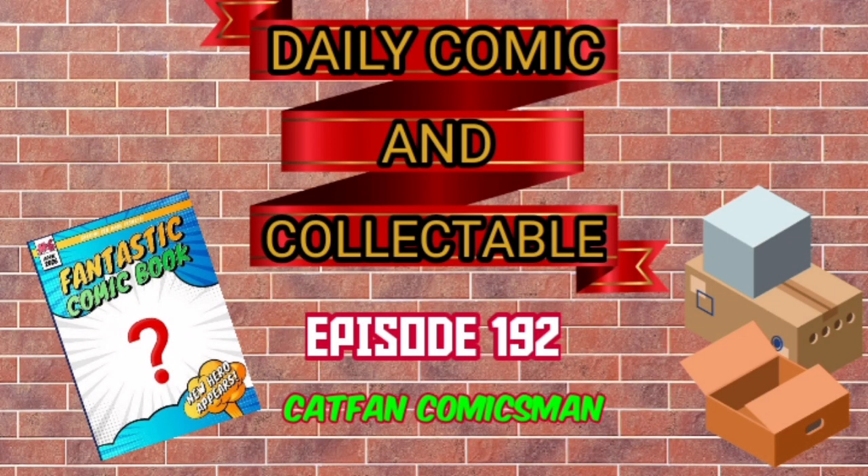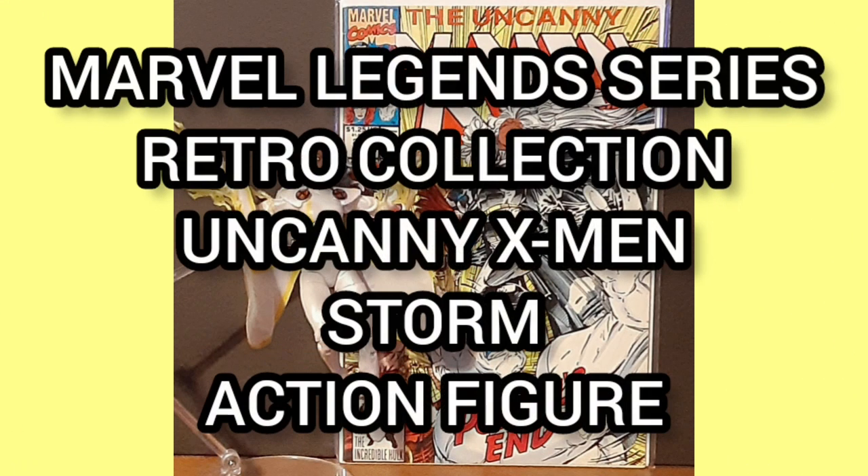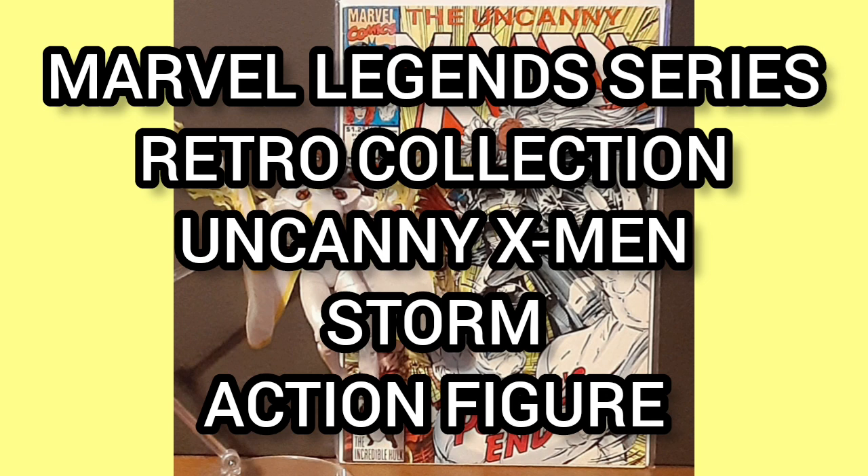Hello, and welcome to the Daily Comic and Collectible, episode 192. Now today, the collectible of the day is the Marvel Legends Retro Collection Uncanny X-Men Storm Action Figure.